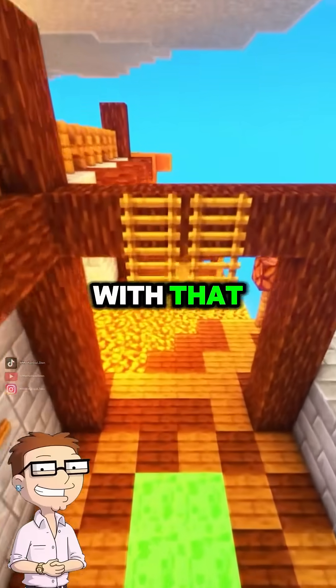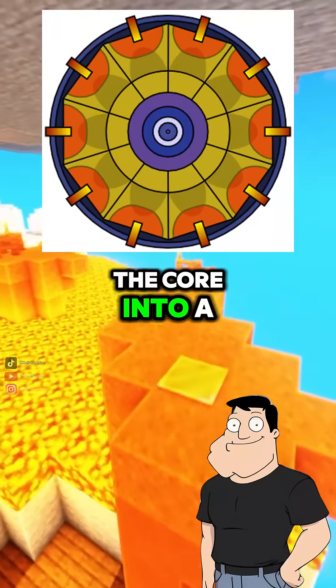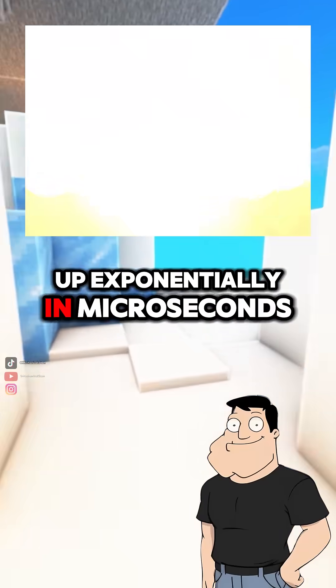How do explosives help with that? In the implosion-type design, shaped charges compress the core into a super-dense state, making it go supercritical. That's when fission ramps up exponentially in microseconds.